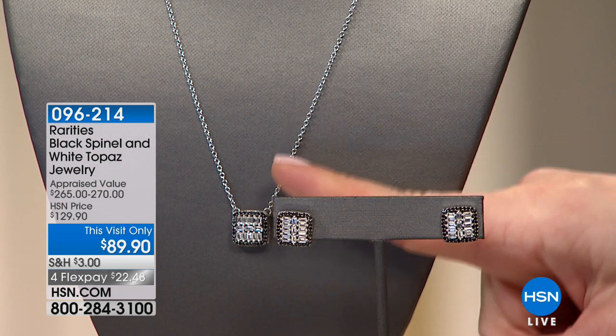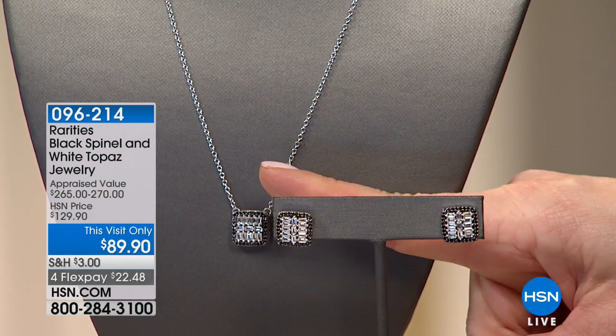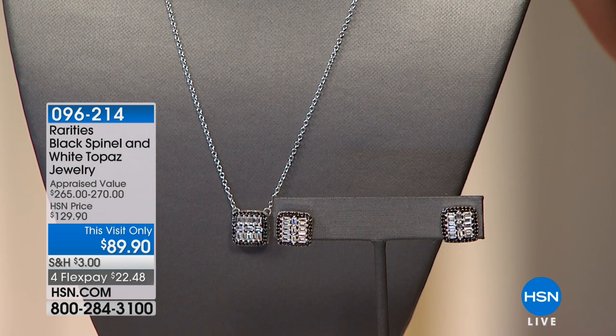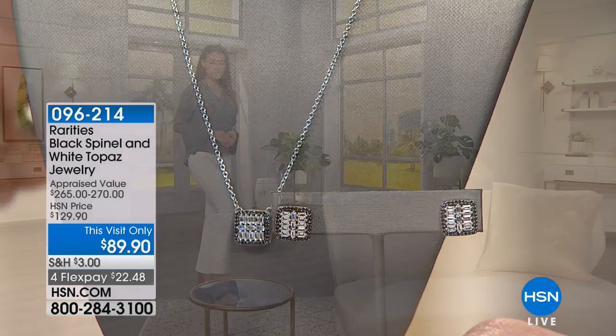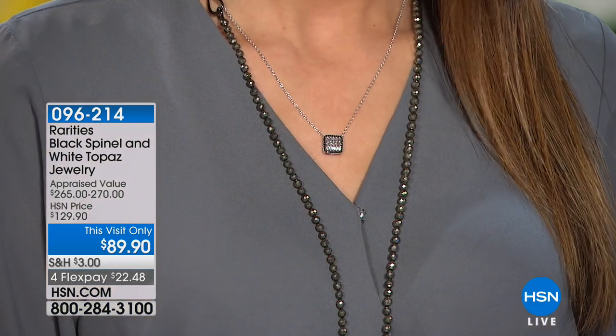If there is one piece that we really, really need — that we're going to reach for more often than not — it would be this piece. Do you love estate jewelry? Do you love that vintage look? The baguette cut is a magnificent vintage cut. Because of the way it's got that flat front, that almost emerald cut to it, it has a beautiful illusion of broad flashes of white light. There's nobody here who doesn't need a diamond stud earring. These are white topaz framed in black spinel.